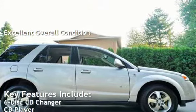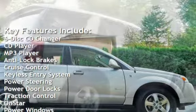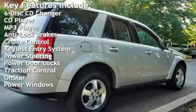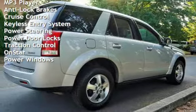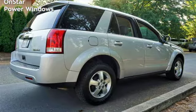Key features include: 6-disc CD changer, CD player, MP3 player, anti-lock brakes, cruise control, keyless entry, power steering, power door locks, traction control, OnStar, and power windows.